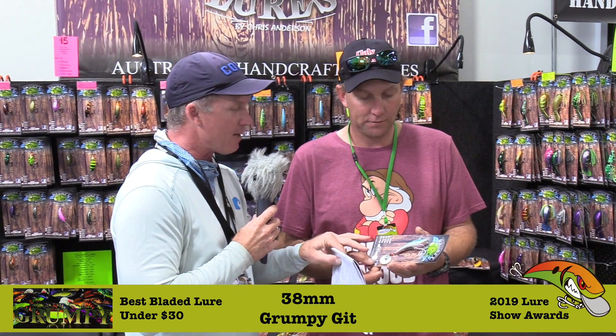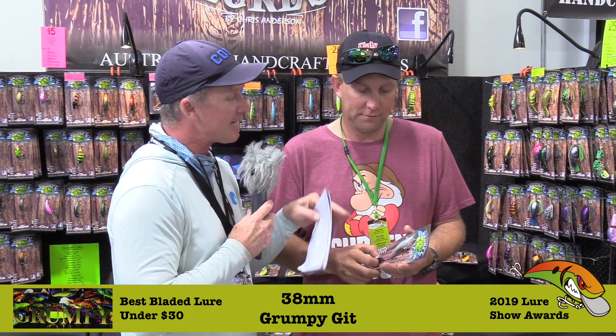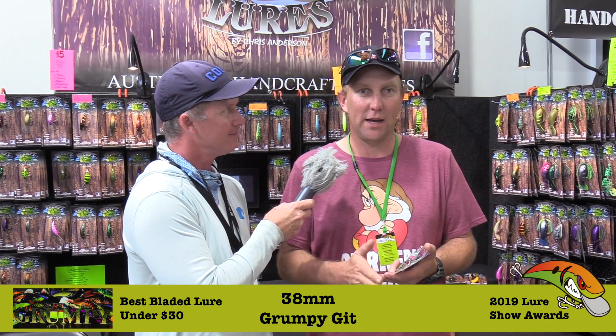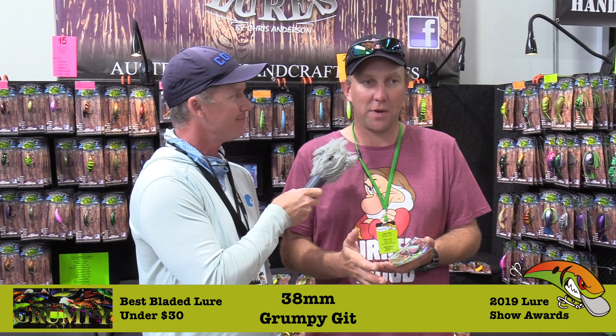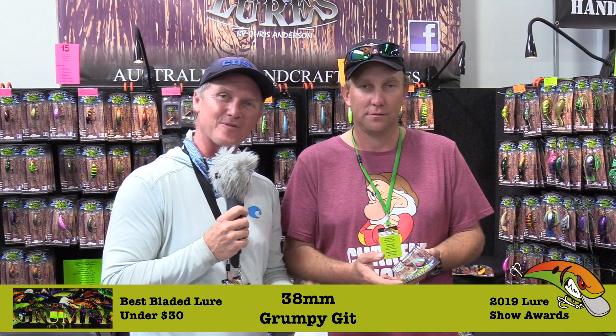This is an upscaled version — you won an award last year with a slightly smaller version. Does scaling it up have its own unique set of challenges? It does, but it's more to do with the weighting and positioning of the weights through the bait. If people want to buy one and didn't make it to the Lure Expo, how can they get hold of you? Have a look on the Facebook page — Grumpy Lures on Facebook.